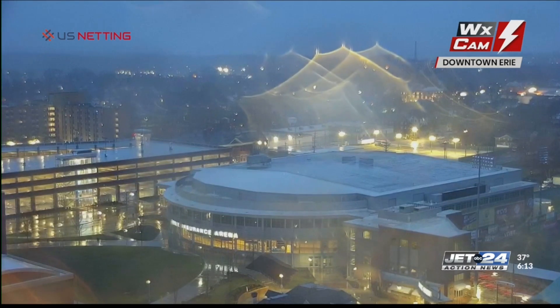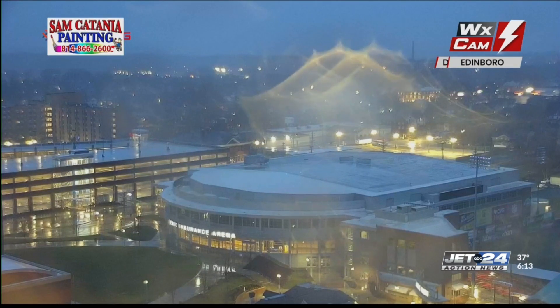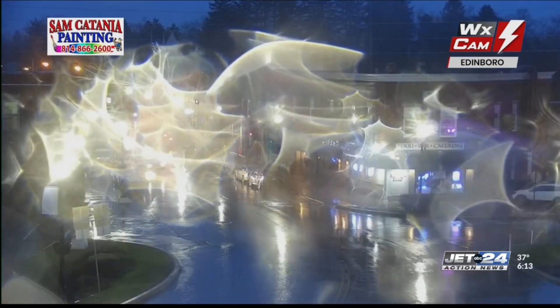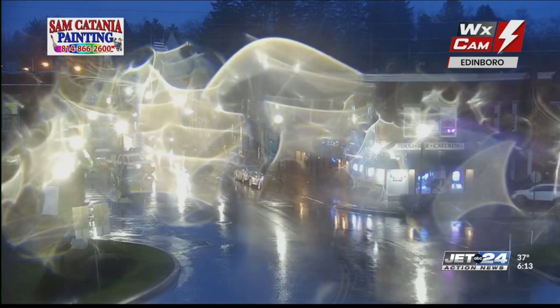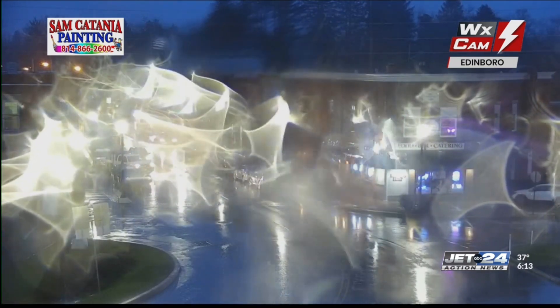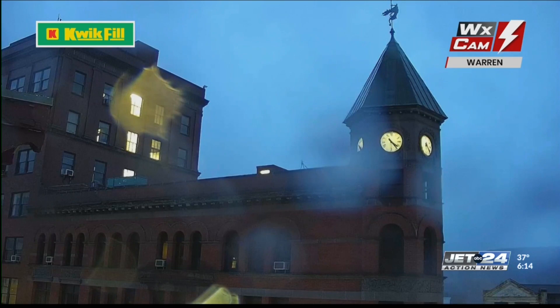First stop, southern Erie County, Edinburgh — the Sam Catania painting camera. What you're going to see here, as you look past the hotel and down to the borough hall, is a lot of rain on the lens and a lot of rain falling on the street below. We'll go from there to Meadville and Bentley Hall on the campus of Allegheny College through the mist — you can see the trees kind of blowing back and forth. And the historic flat iron building downtown Warren with drops on the quick fill camera.